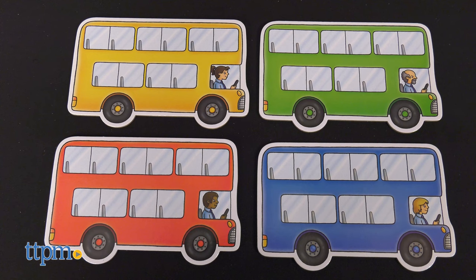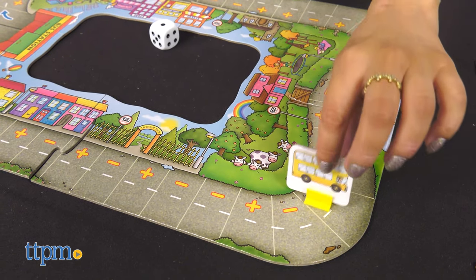This is great for kids ages 4 and up. Who do you think would benefit from this game? Let me know in the comments below.